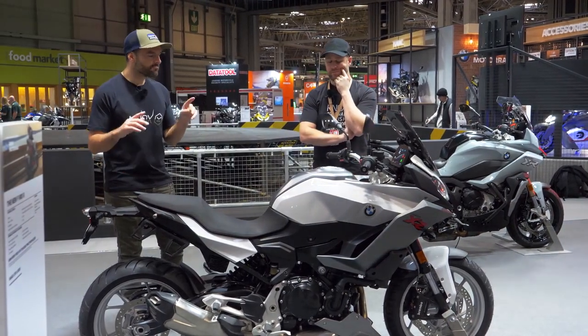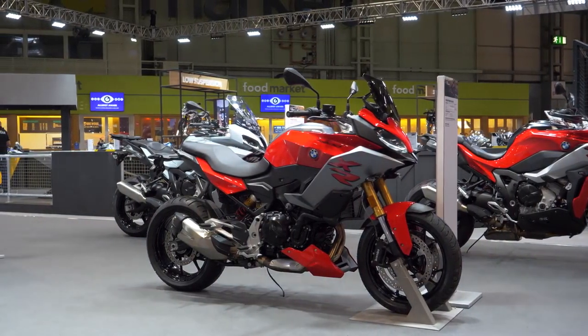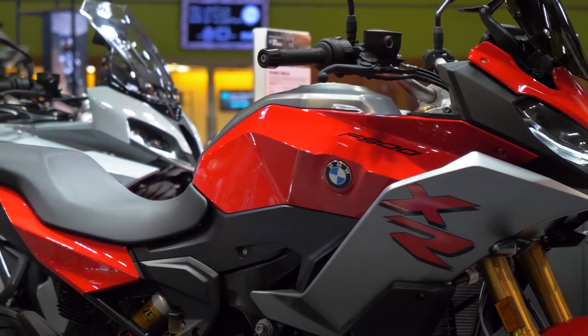And this is, for me again, a really interesting, exciting bike for this segment. When you think about what's out there, what's available, I'm not sure this has got any direct competitors. Well, this middleweight touring segment is super popular.